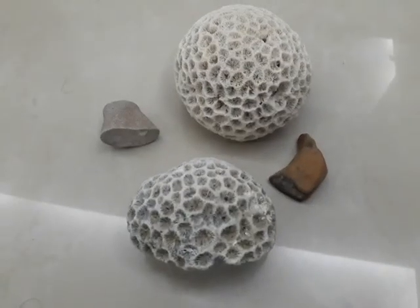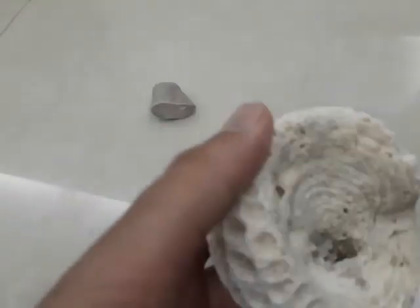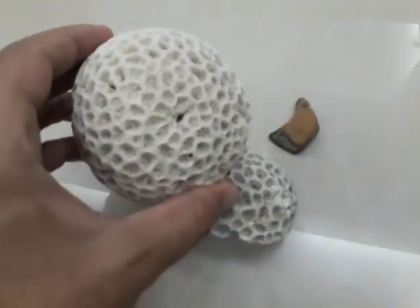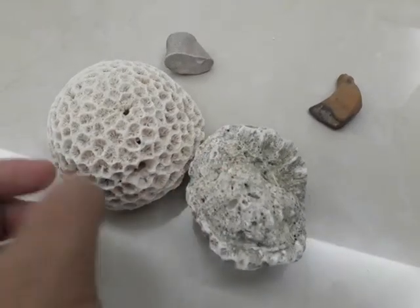These are other items that I found. This one — I'm not sure if these are real coral fossils or they are just normal coral.